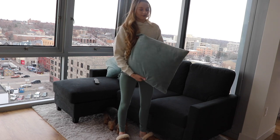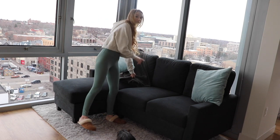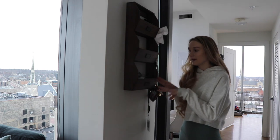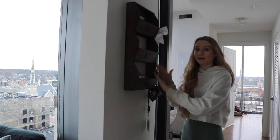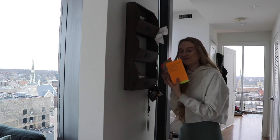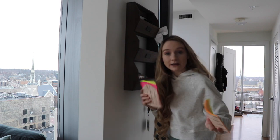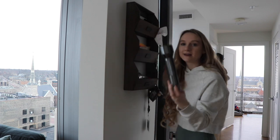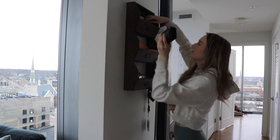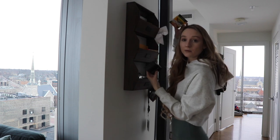The throw pillows are from TJ Maxx, bought in a set of two. I also have a throw blanket from Target. This three-sectional compartment thing holds pens, pencils, expo markers, sharpies — writing utensils down here. Up top I have Post-it notes for grocery lists, which are sticky so I can put them on the wall or the refrigerator. I also have a flashlight, my camera charger, tape, and crayons in the miscellaneous section.